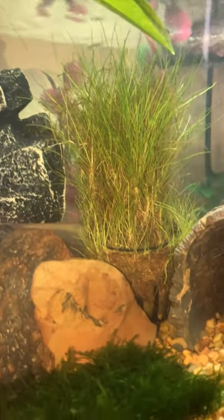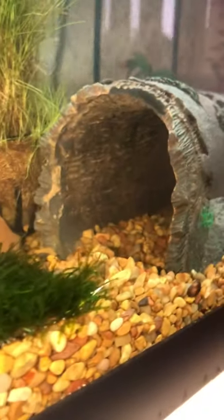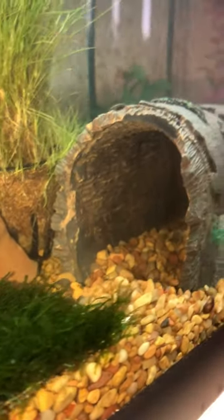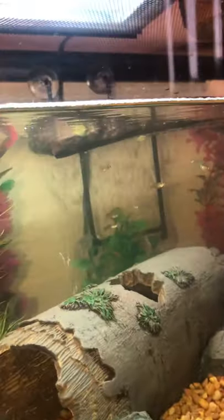What's up, YouTube? This is my turtle aquarium. This is a 20-gallon freshwater Zillow Aquarium.